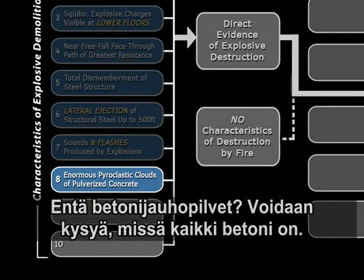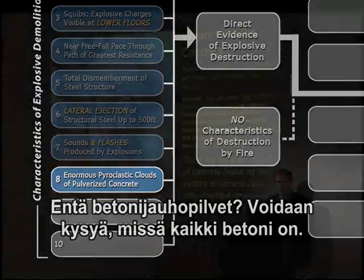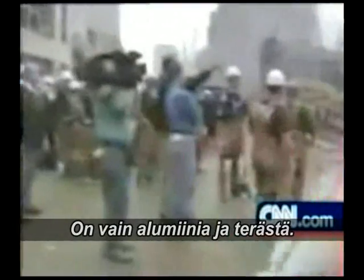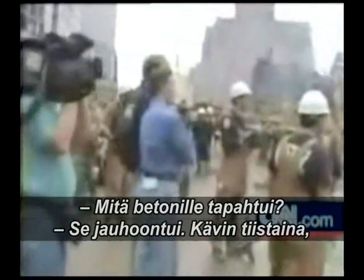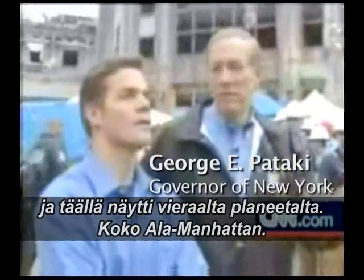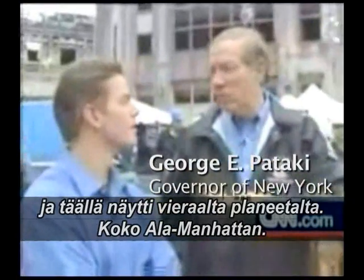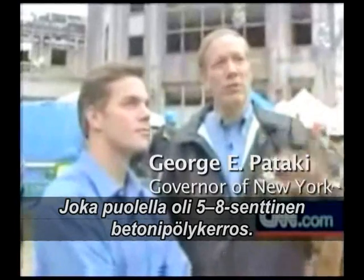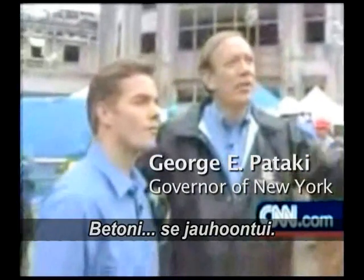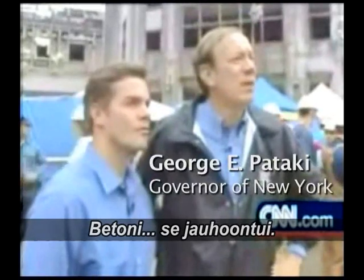Enormous pyroclastic clouds of pulverized concrete — well, where is all the concrete in fact? There's no concrete, very little concrete. All you see is aluminum and steel. What happened to the concrete? The concrete was pulverized. I was down here Tuesday and it was like you were on a foreign planet. All of lower Manhattan — not just this site — from river to river, there was dust, powder, two to three inches thick. The concrete was just pulverized.